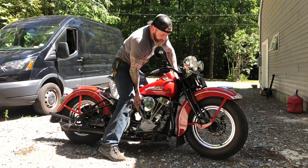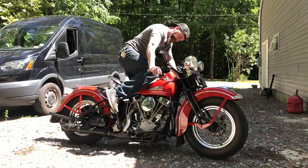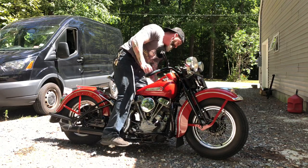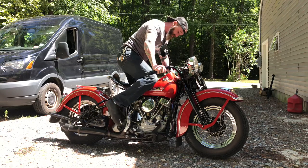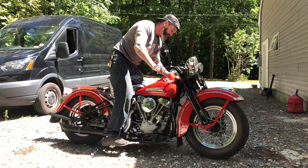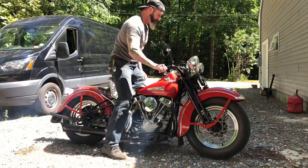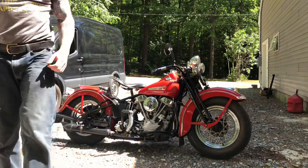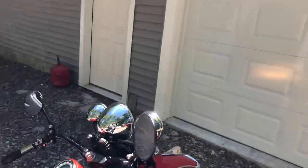Bikes are bone cold, so give it a couple of prime kicks and it should light right up. It's totally cold — it's going to make an ass out of me.